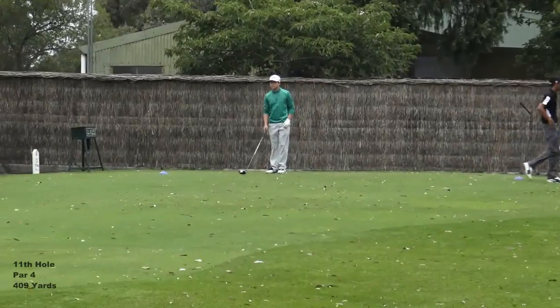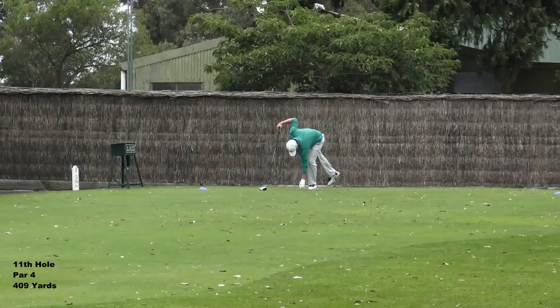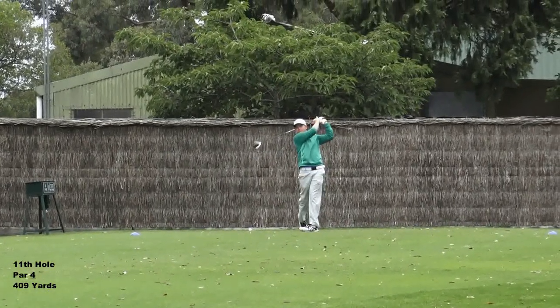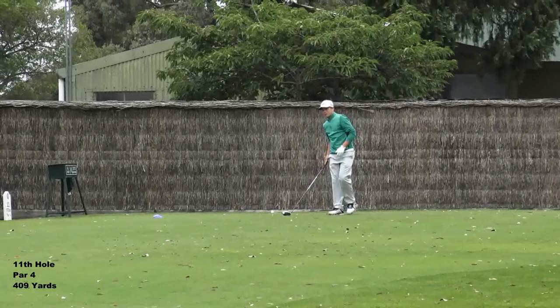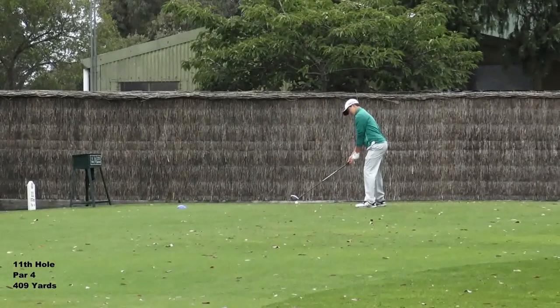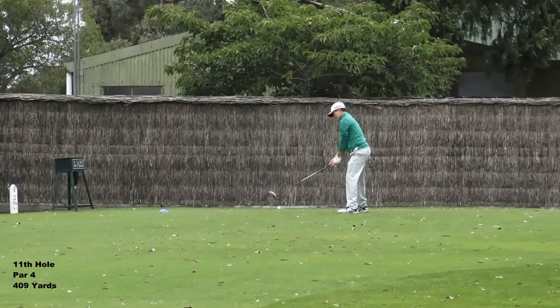Par 4, 11th hole. Yesterday Carl used a hybrid into a very strong left-to-right breeze and ended up taking bogey. So today I said to him: if you're going to get in trouble, get in trouble close to the hole. The rough on the right actually thins out further up you get, so he's pulling out driver today and we'll try and play a baby cut, left to right.